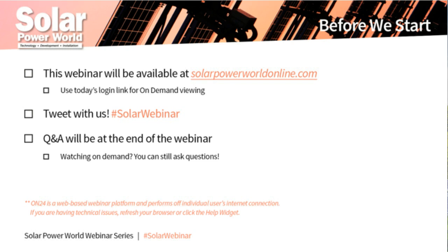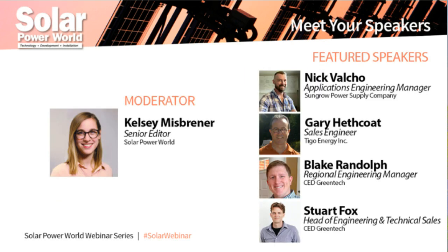Let's get started with today's webinar, 'Put Solar on It: Transforming C&I Solar Applications.' Today's speakers are Nick Falcho, Gary Hescoat, Blake Randolph, and Stuart Fox. Nick is the applications engineer for SunGrow. Gary is a sales engineer for Tygo Energy. Blake is a regional engineering manager for CED Green Tech. And Stuart is head of engineering and technical sales for CED.